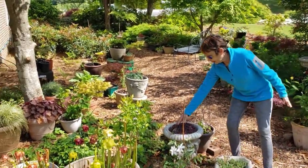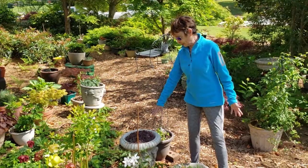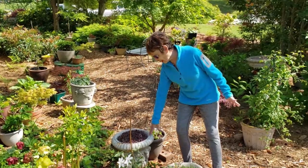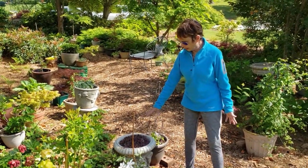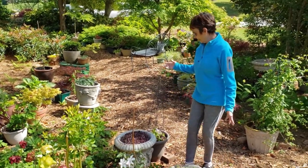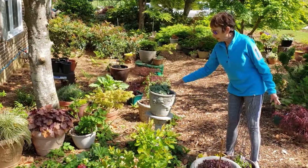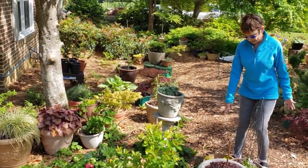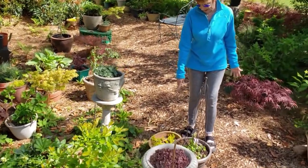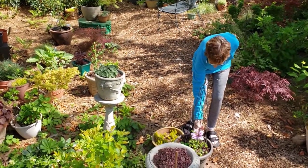You were asking about a sedum — sedums come in a lot of shapes and colors. This is a beautiful sedum and it will have a beautiful flower. The reason I love it in this pot is it doesn't require a lot of water, and these urns are sometimes hard to get watered. Here's another sedum that I also love — it will have beautiful pink flowers.